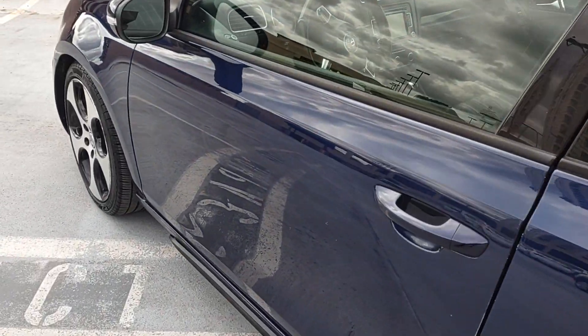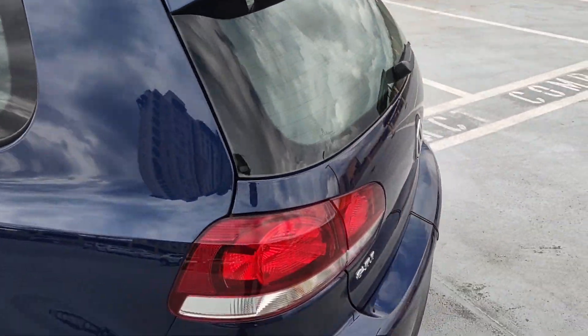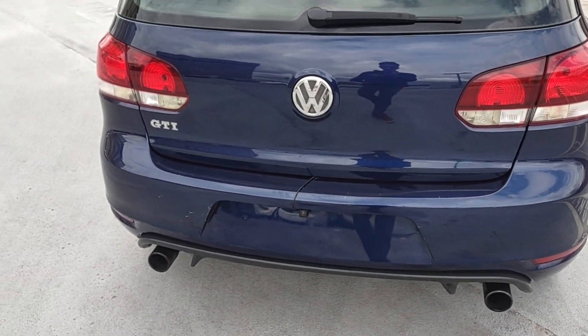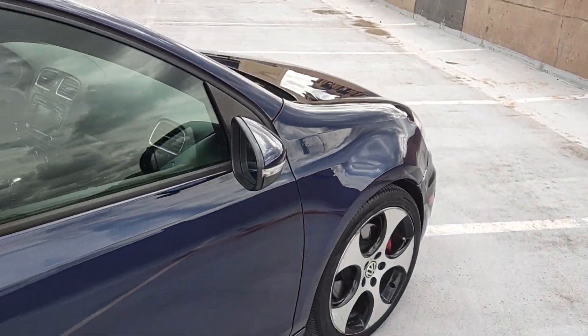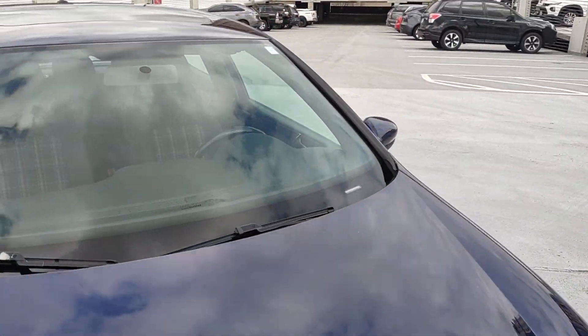Very clean car. It has a slight little ding over here, but no hail or anything like that on it. It does have a rear backup camera, but it looks like it's aftermarket, so I have not tested it. This side is very clean also — all around on the car, really, really nice.